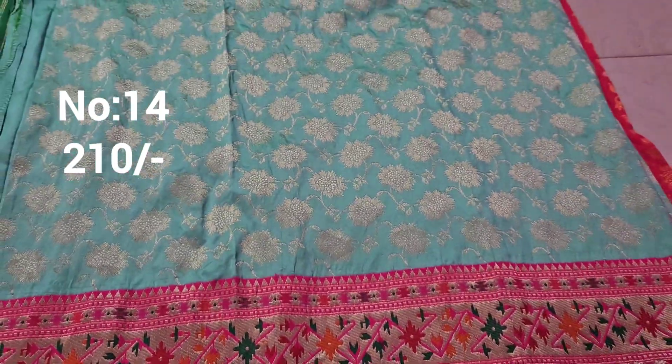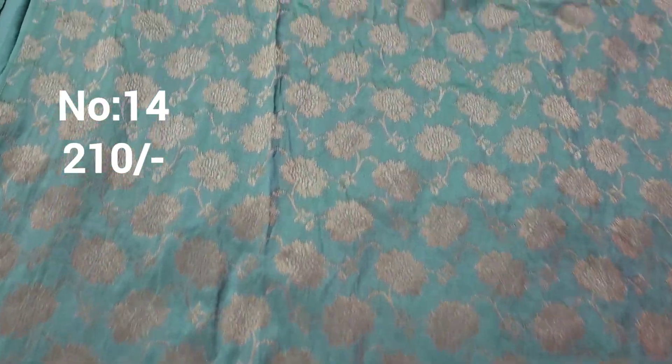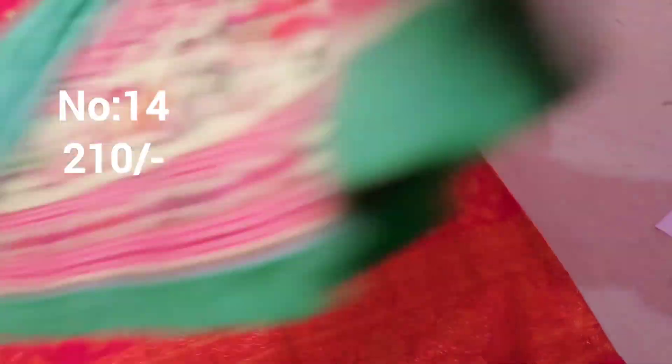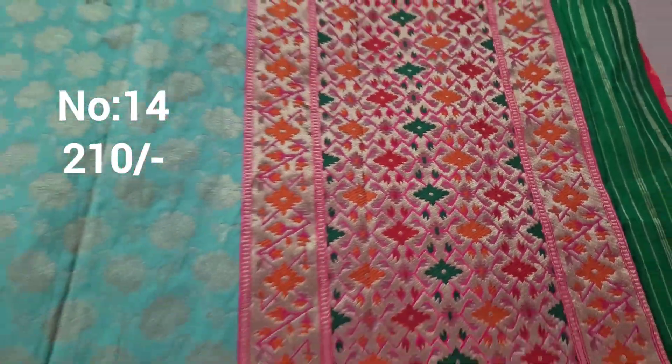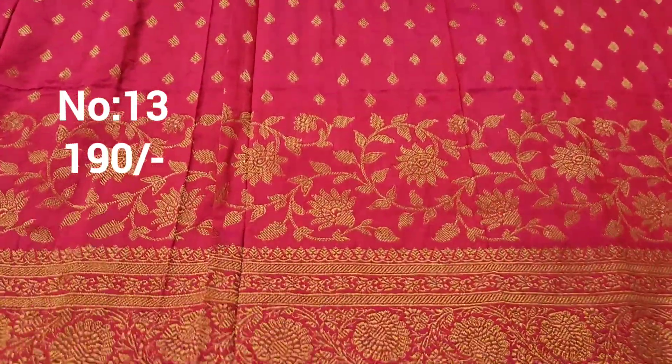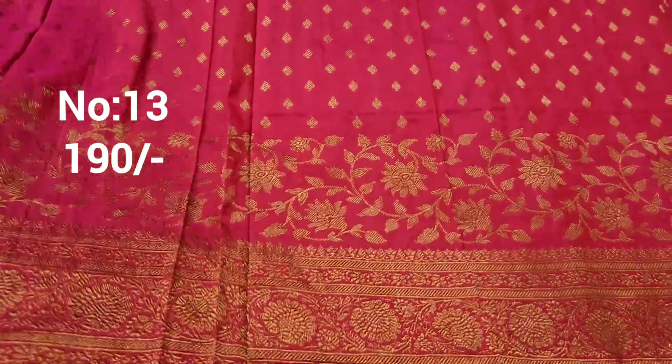Next one: pastel luxe green color with rani pink color border. Pastel green — same color. Gold color jerry weaving, paithani border. Bit number 14. Small pallu — looks very beautiful. Price only 210 rupees, heavy piece.